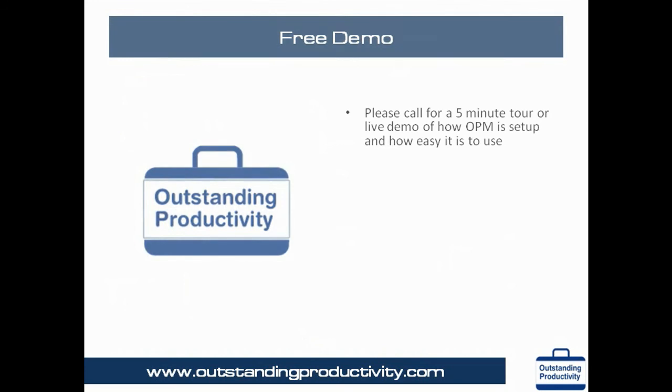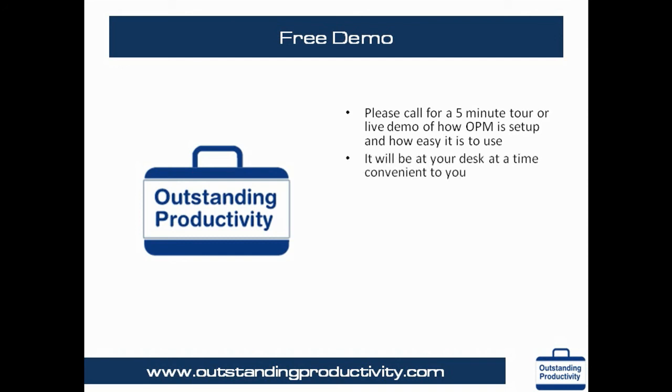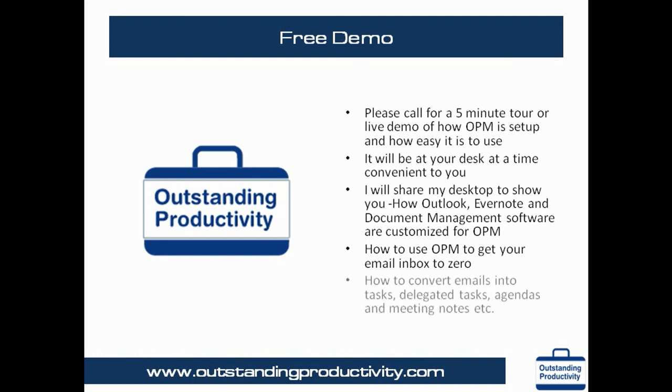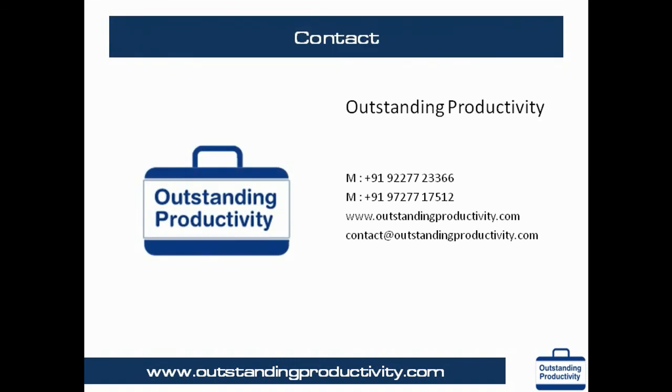Please call for a 5-minute tour of how OPM is set up and how easy it is to use. You will see our desktop and how we set up Outlook, Evernote and OPM — how to use OPM to get your email inbox to zero, and how to convert emails into tasks, delegated tasks, agendas, meeting notes, and more. In short, let us show you in just a 5-minute demo how OPM can help you take control of your work and your life. Please contact us today at the phone number and email listed here to arrange a quick 5-minute demo of OPM. Thank you very much.